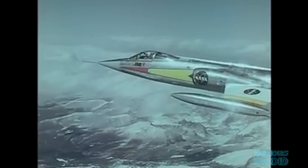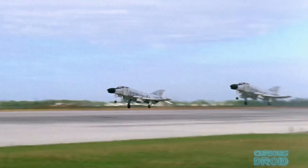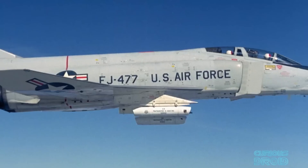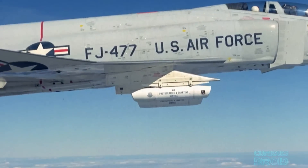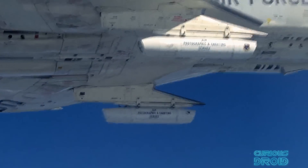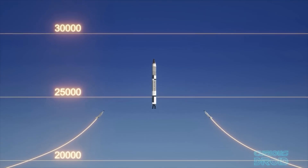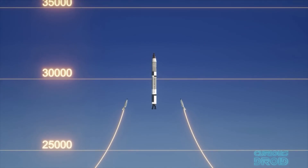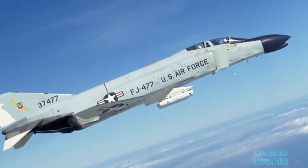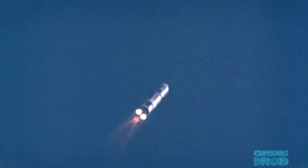NASA tried F-104 Starfighters but found them inadequate, so they used a pair of F-4 Phantoms. Rigged with cameras, the Phantoms flew toward the rocket as it launched from Cape Canaveral — one from either side at 35,000 feet — then pulled up to fly alongside the Titan vertically up to 68,000 feet over 90 seconds, taking close-up photos along the way. Once back on the ground, the photos were developed and showed the Titan rocket was performing well with no flexing of the rocket body.